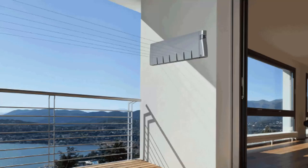Retractable clotheslines are still very popular around Australia. These units are excellent value as they only pull out when you need them, so you can have something on the wall that doesn't really look like a clothesline — a bit like this unit here from Hills. They extend out and then fold away when you don't need them any further.